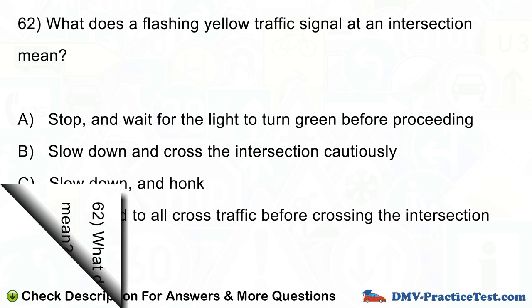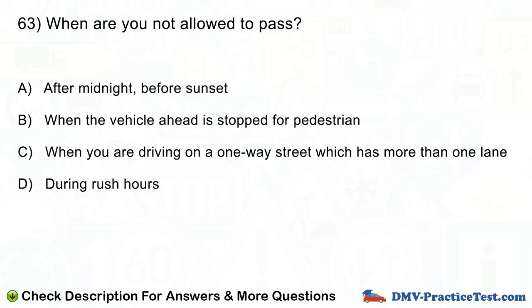Question number 63. When are you not allowed to pass? A. After midnight, before sunset. B. When the vehicle ahead is stopped for a pedestrian. C. When you are driving on a one-way street which has more than one lane. D. During rush hours.